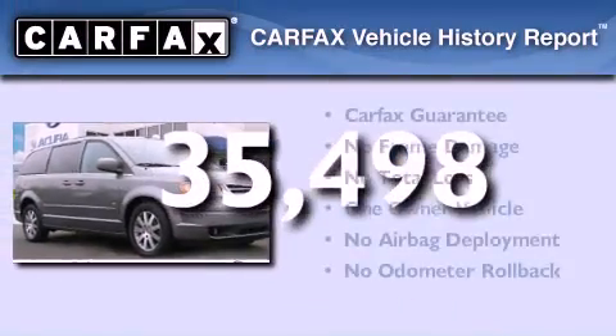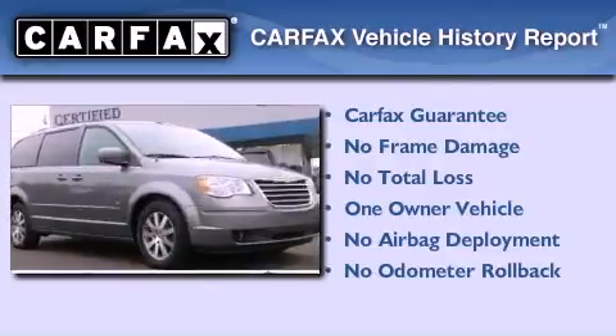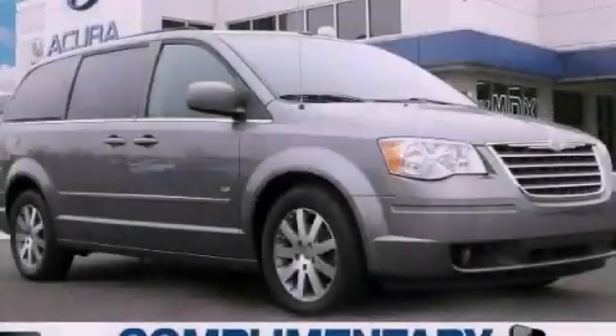This Chrysler has had only one owner and it qualifies for the Carfax buyback guarantee. Contact us today to arrange your test drive.